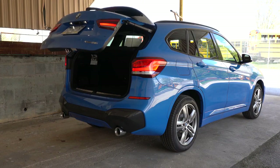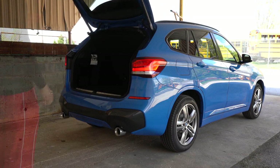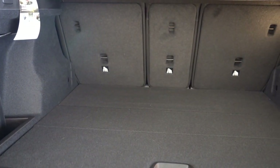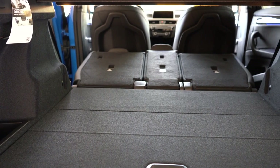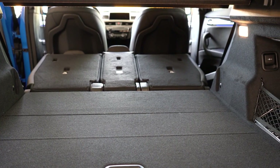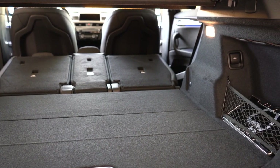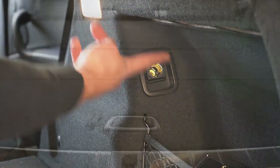Now that we're all around back: opening the rear liftgate — it is a power liftgate that comes standard on the X1. A hands-free liftgate is also available with the premium package. Cargo capacity comes in at 27.1 cubic feet behind the second row, or 58.7 cubic feet with the rear seats down, which is very impressive for its size. For comparison, the GLA 250 comes in at 43.6 cubic feet — substantially more in the X1. There's also a 12-volt outlet, cargo lighting, and in-floor storage.